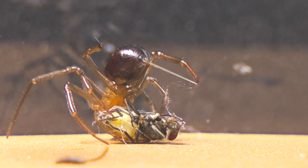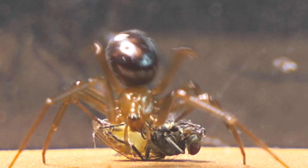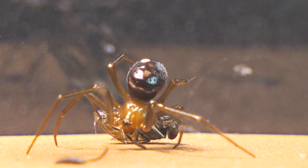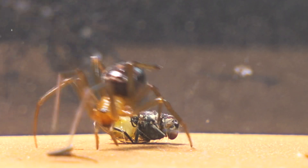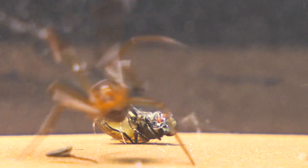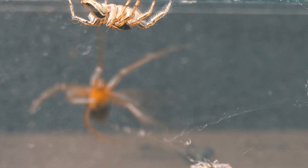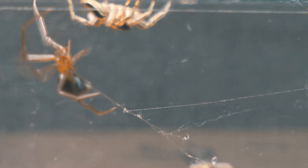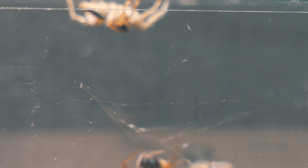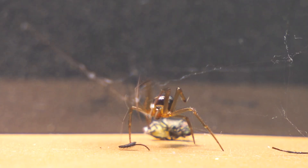We observe how the false black widow wraps the fly in its web, while the jumping spider attentively observes the scene, taking note of the situation. The stetoda meticulously prepares its web, adding anchor points to securely hold its capture.